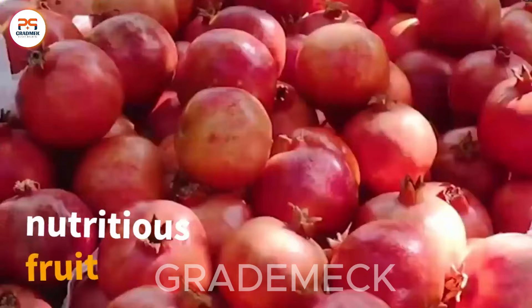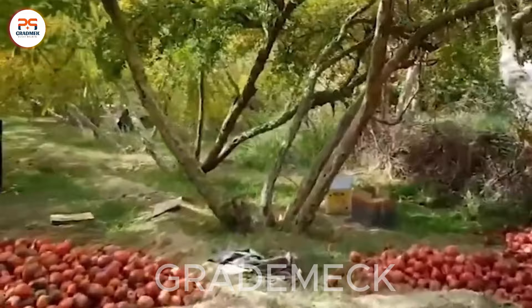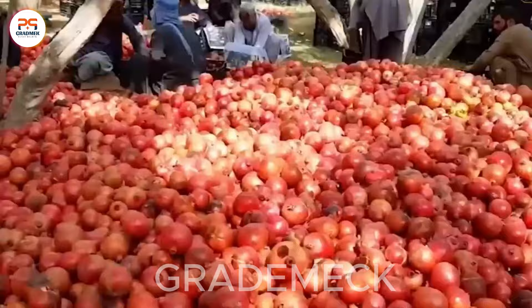Embark on a journey to explore Afghanistan, the world's premier exporter of pomegranates, showcasing its role as the leading global producer of this vibrant and nutritious fruit.